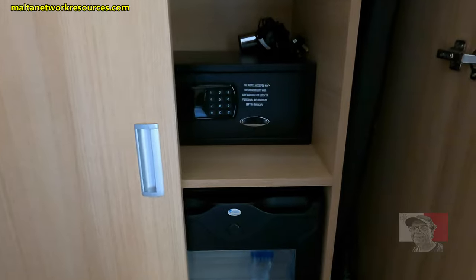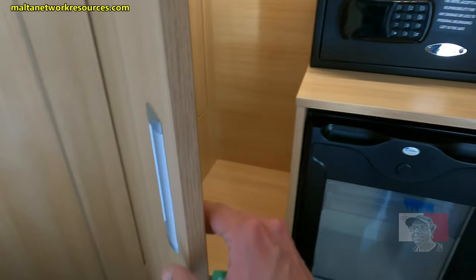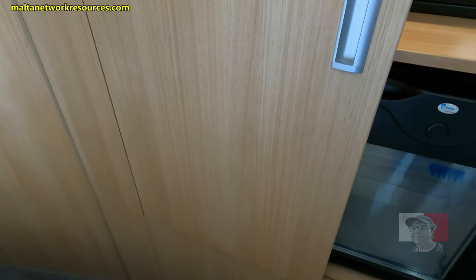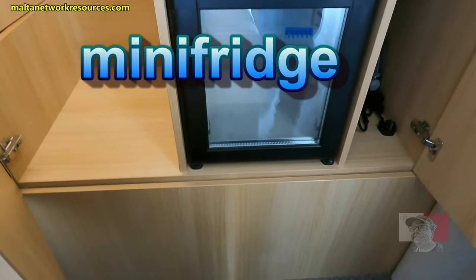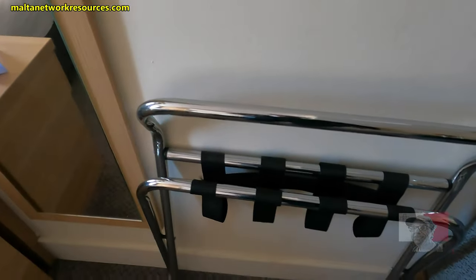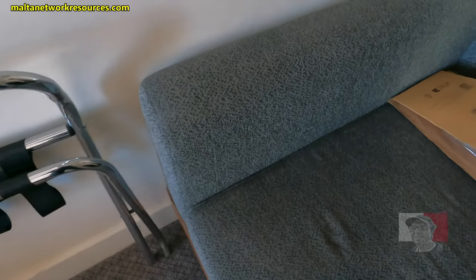Let's see what we have here — we have a safe. Looks like a fridge. A rack where you can put your luggage on. There's this couch you can sit down.